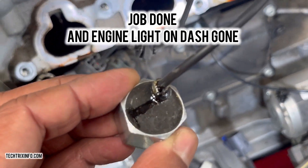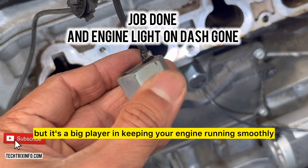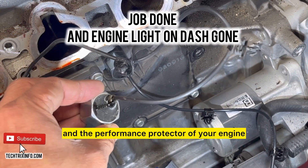To sum it up, the knock sensor may be small, but it's a big player in keeping your engine running smoothly. It's the undercover agent, the peacekeeper, and the performance protector of your engine.